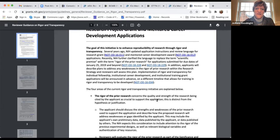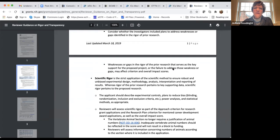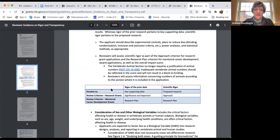Scientific rigor concerns the quality and strength of the research cited by the applicant to support the application — distinct from hypothesis or justification. The applicant should discuss strengths and weaknesses of prior research and how that research addresses gaps. It's written in plain language and can really help as you prepare your proposals. The guidance even maps where rigor will be assessed: in the significance section for rigor of prior data, and in the approach section for scientific rigor of the experimental design.